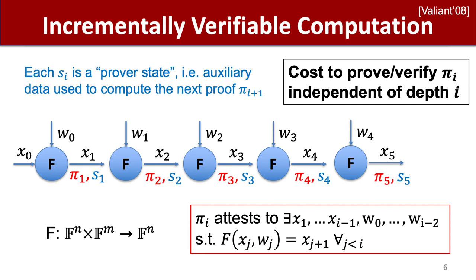Although not quite the standard way of presenting IVC, I like to describe IVC as also optionally passing along a separate proof or state in addition to the proof and the local computation output. This is not needed to verify the proof, but helps the prover to produce the next proof, which is why it makes sense to separate these components. Classical constructions of IVC via proof recursion did not utilize any extra proof or state, but newer constructions such as in this work do.